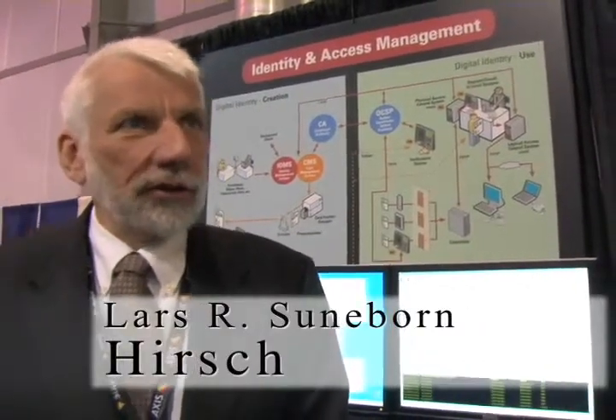My name is Lars Sunivorn. I am the director of government programs for Hirsch Electronics. Hirsch Electronics is headquartered in Santa Ana, California, and we have a government liaison office in Reston, Virginia.